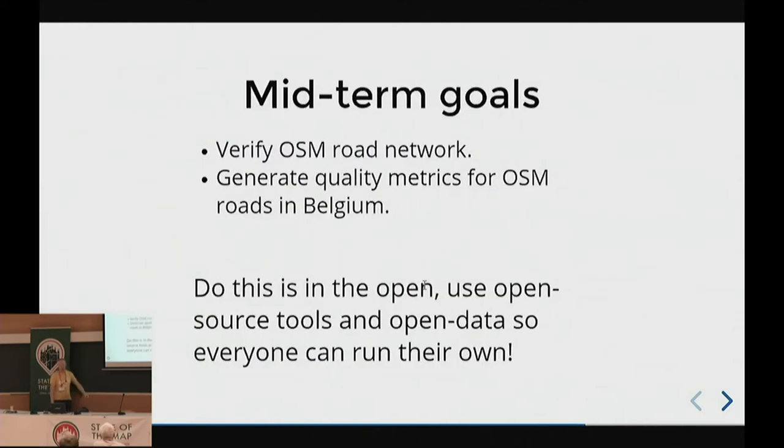Our goals: verify the OSM road network, generate quality metrics, and do this in the open so anybody can verify, check, and rerun their own analysis — to prove how awesome and complete OpenStreetMap is.